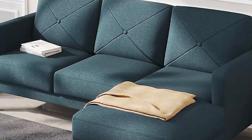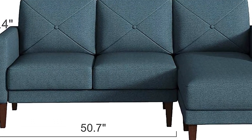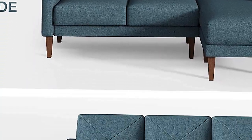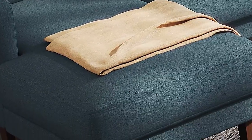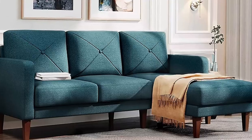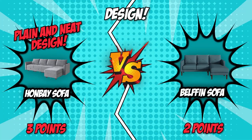Meanwhile, the Belfin sofa boasts an elegant design with its changeable plain or patterned back cushion, exquisite square armrests, and long trapezoidal legs in walnut-brown color. The legs are high enough to allow plenty of room at the bottom, which is handy for cleaning the floor. The curved edges of the thickened seat cushion overlap the frame of the couch, creating a unique look. It comes in blue, gray, and dark gray options. Design is subjective, but we give the point to Hanvey for its plain, neat, and timeless design ideal for a modern interior.